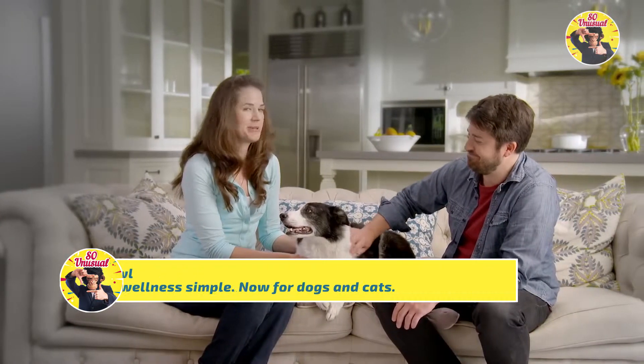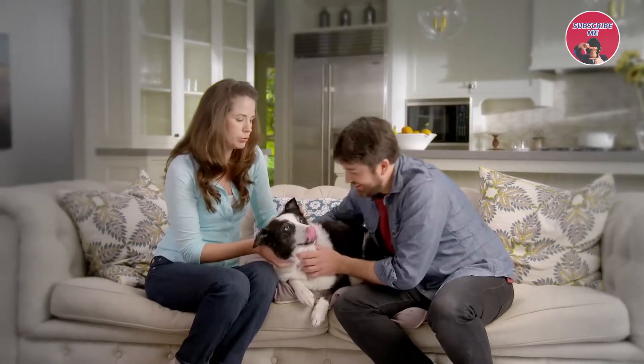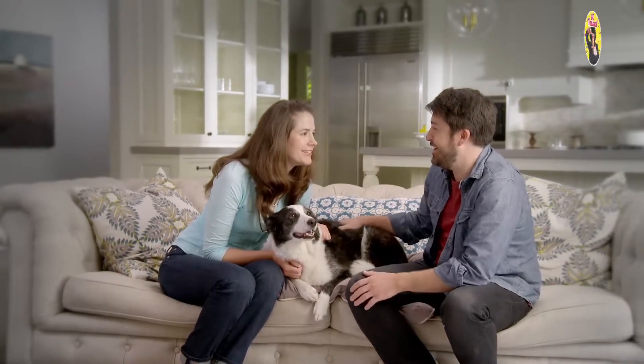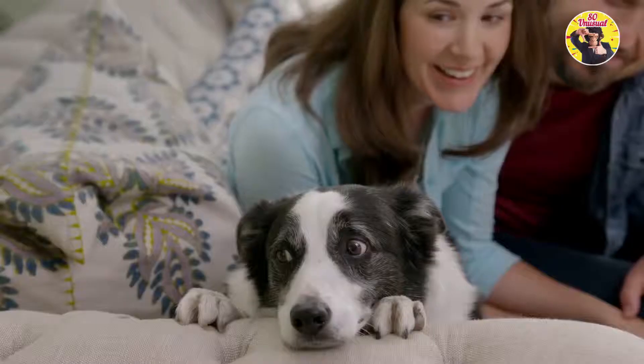We're totally those people we swore we'd never be. Finn can do no wrong. I guess we just never thought we'd worry about him so much or miss him so much when we were at work. But then we loved him with food.